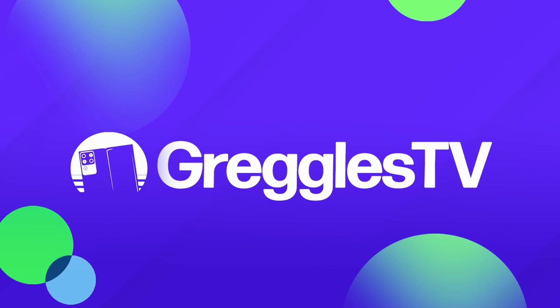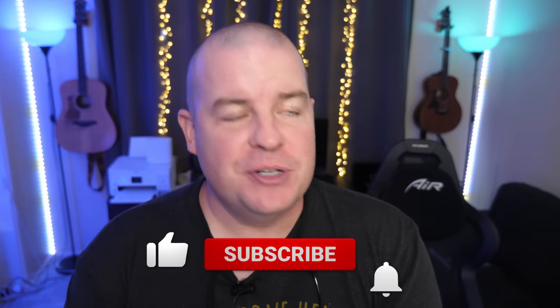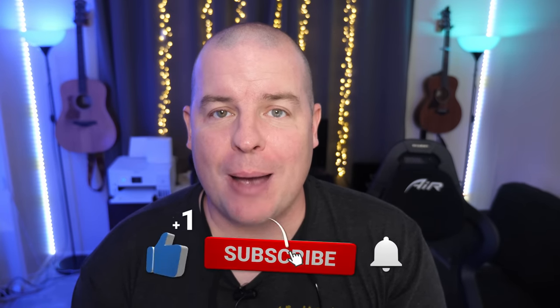What is going on guys, welcome to Greggles TV Daily, your source for daily tech news. Make sure you subscribe so you know what's going on in the world of tech. Hope you're having a fantastic day — we've got a very interesting tech news day for you, so without further ado let's jump into the tech news.